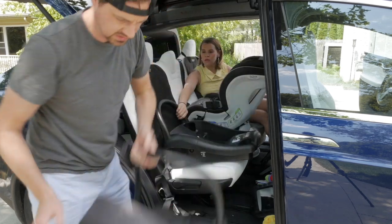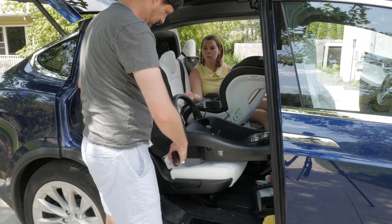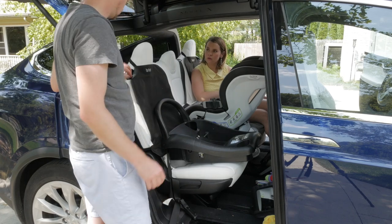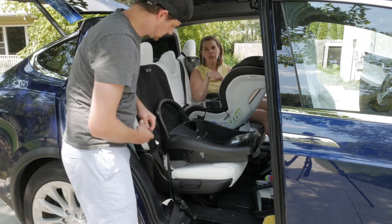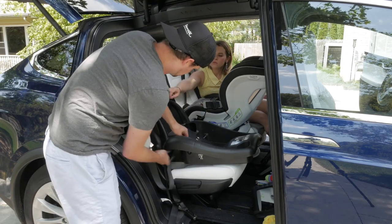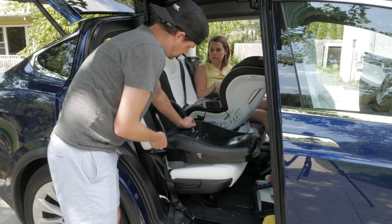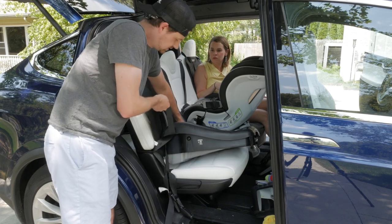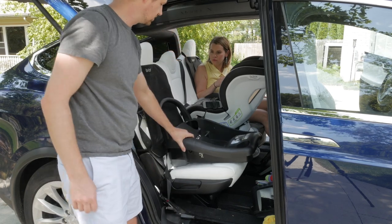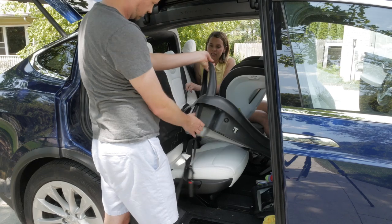You have two options with the car seat: you can use the belt already in the car, or use latch anchors — but you can only do one or the other. There are no latch anchors for the middle seat on this one, so you have to thread the seat belt through. The problem is the more you tighten it, the more it actually lifts up the seat, causing it to pivot and wiggle. We couldn't get it tight, which limits our use of the middle seat — though that may be different with a different infant seat.